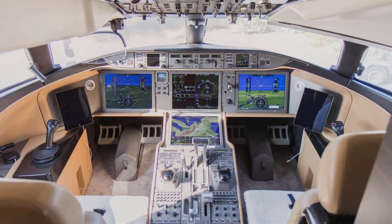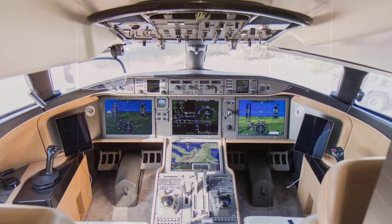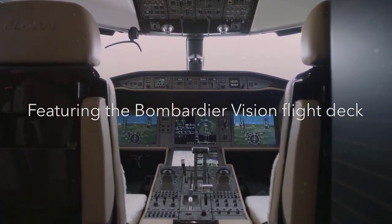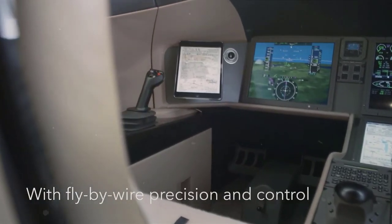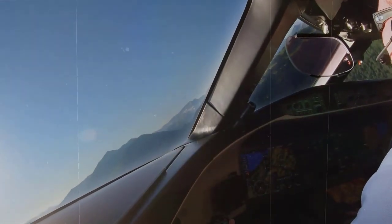In the cockpit, you can find the most up-to-date Bombardier Vision flight tech systems, touch displays with a user-friendly interface, synthetic and enhanced vision systems, and a special transparent heads-up display to show terrain hidden by low-visibility conditions. All of this puts flight safety at a higher level.